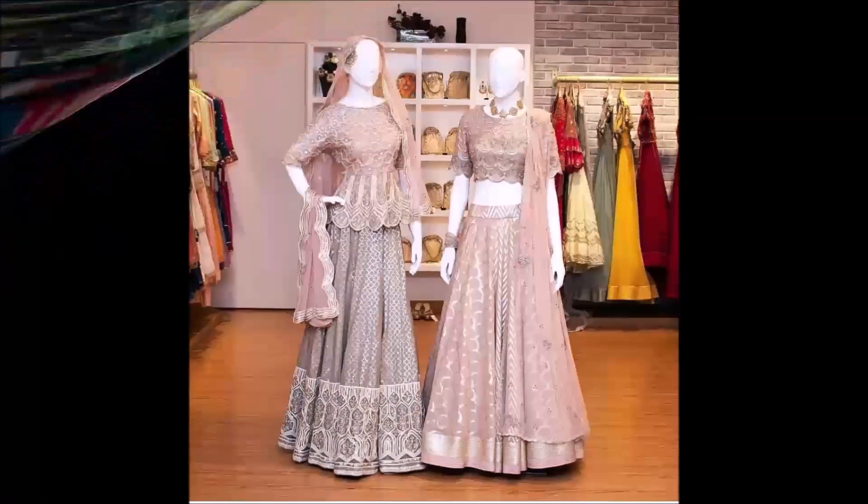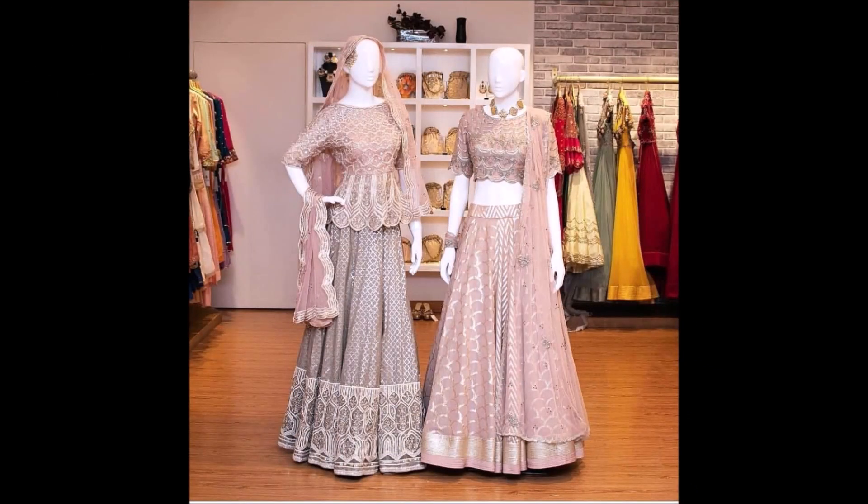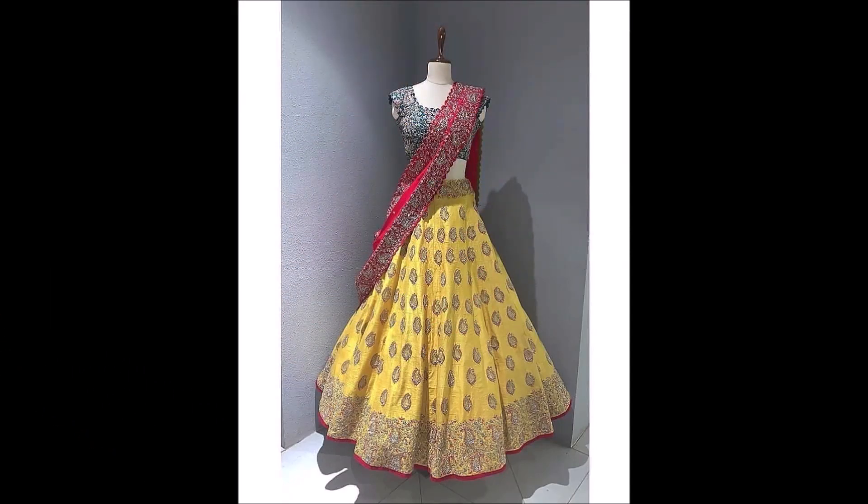If you like these beautiful designs, please like, share, and give your valuable feedback in the comment section. Along with that, please click the subscribe button and bell icon — by clicking the subscribe button and bell icon you will get notifications from our Today Fashion YouTube channel. Daily we will upload this kind of beautiful designs.